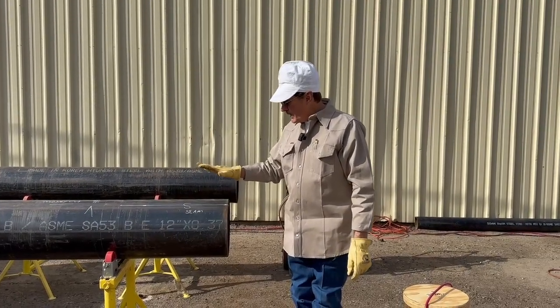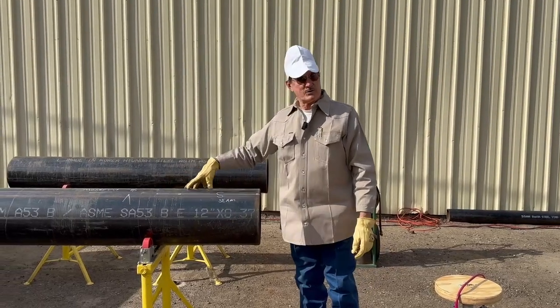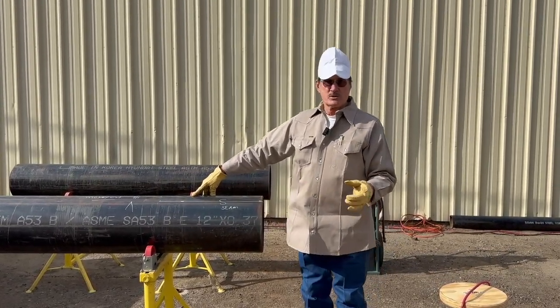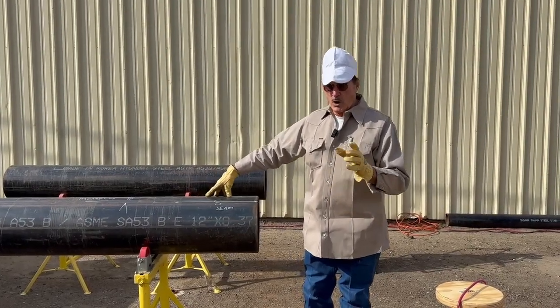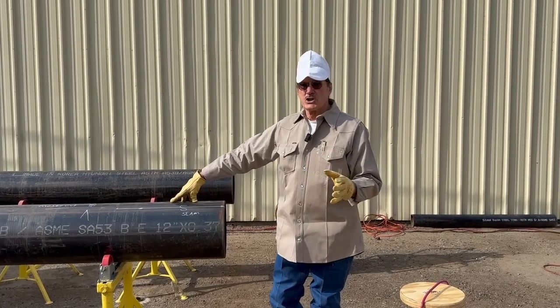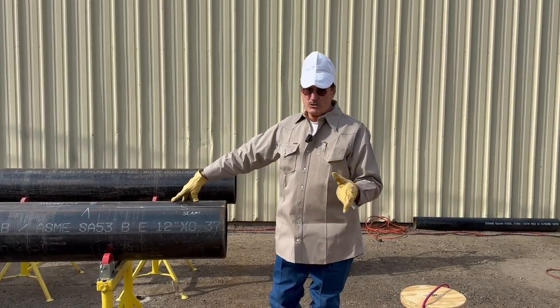But most of the time, those actual welds do not blow out. It is the seam welds — as I was saying in the last video — they were poorly welded, not on purpose, just with the best technology of the day. Some of that old pipe from the 40s, 50s, and into the 60s — they changed over to high-frequency welding, and it's not near the problem that it used to be.